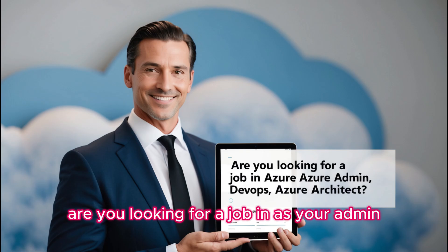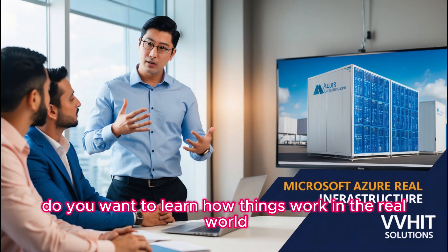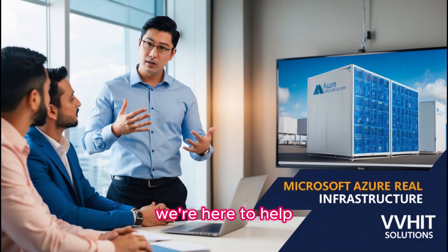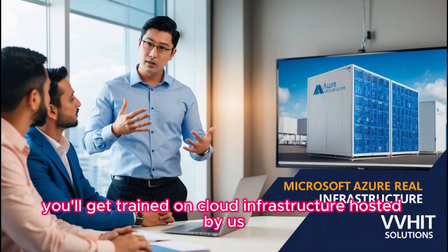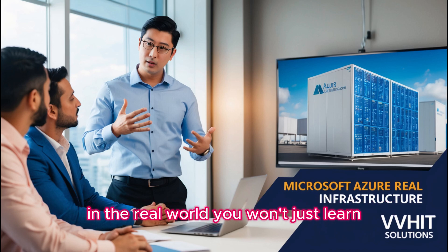Are you looking for a job in Azure Admin, Azure DevOps, or Azure Architect? Do you want to learn how things work in the real world? We're here to help. You'll get trained on cloud infrastructure hosted by us — the same cloud infrastructure companies use in the real world.